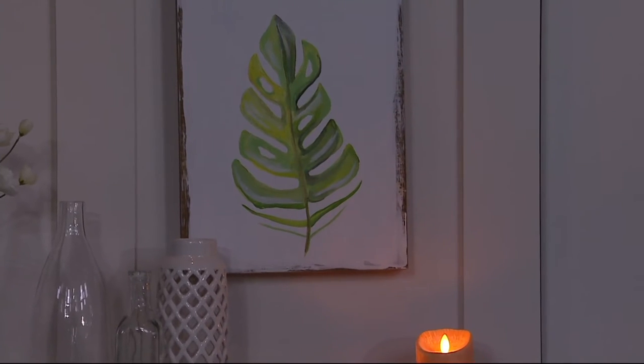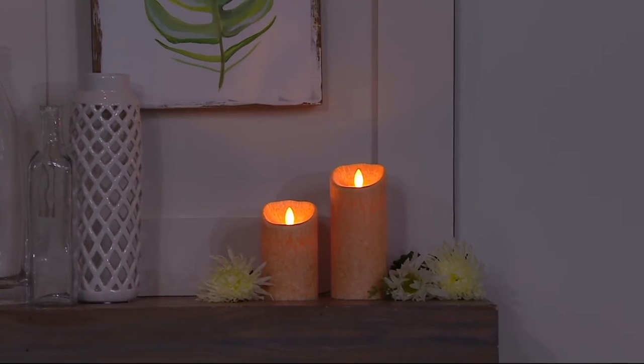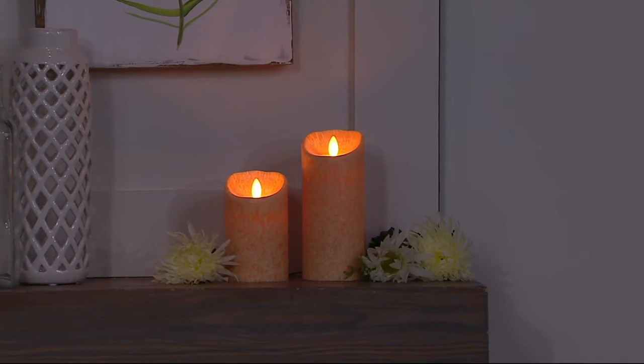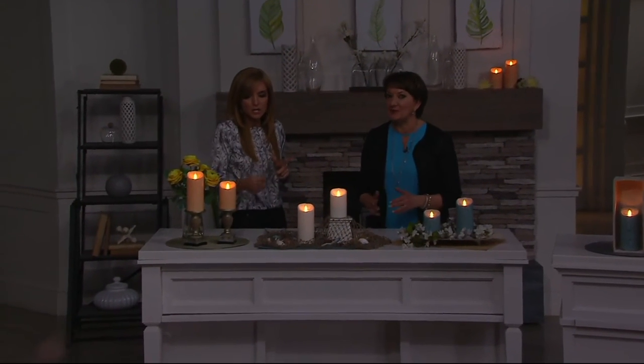It runs for 600-plus hours off of one set of 2C batteries. We lead the industry in battery life. We want you to invest in the candles and not have to invest in batteries every week — we don't want you continually running out to buy batteries.